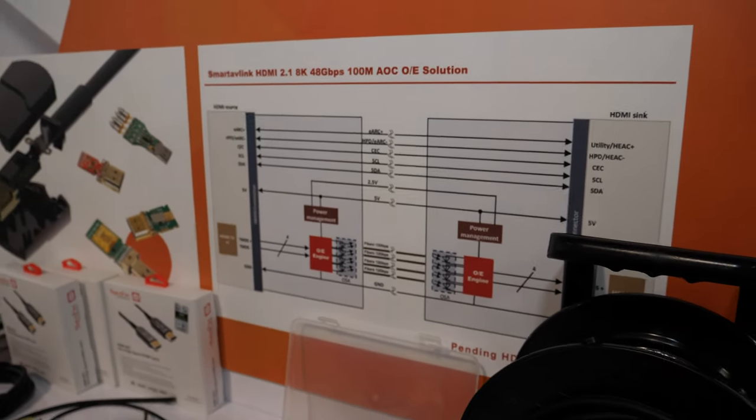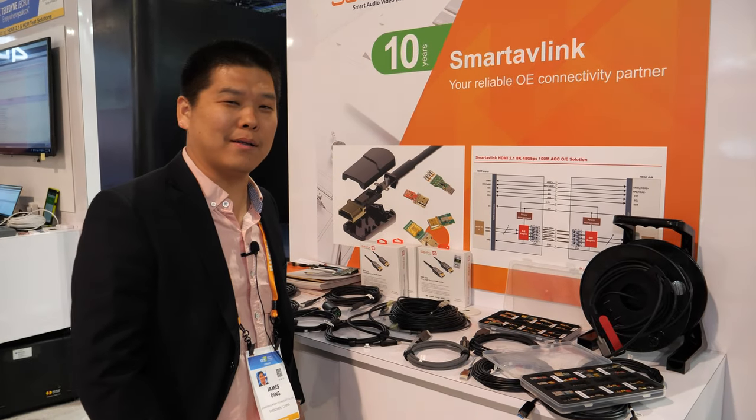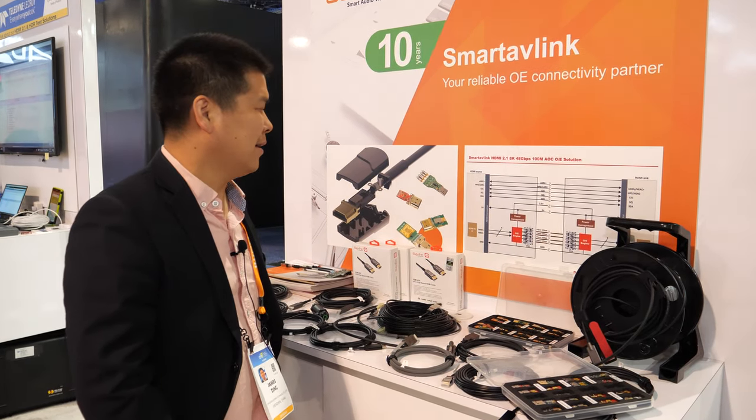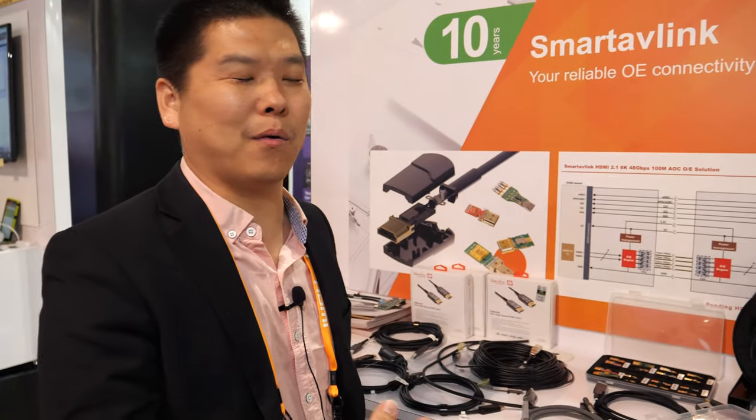So you do fiber optic? Yes, we focus on fiber optic cables for more than six years. And you ship many fiber optic cables? Yes, we ship to many big brands worldwide.